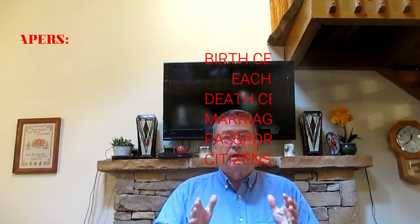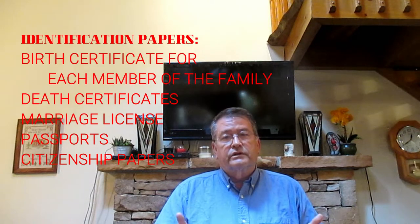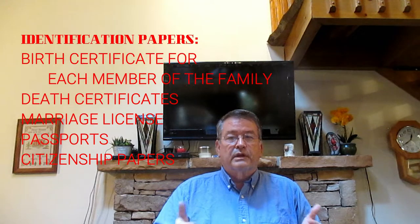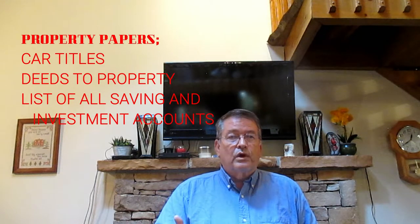Let's go through some basic categories. First is identification papers: birth certificates for each member of the family, death certificates if pertinent to your situation, a marriage license, your passports, citizenship papers if applicable, and property papers such as a car title and deeds to property.